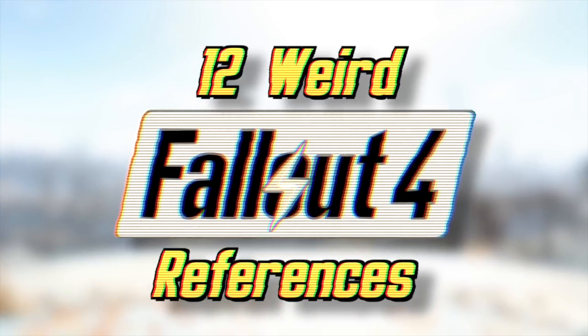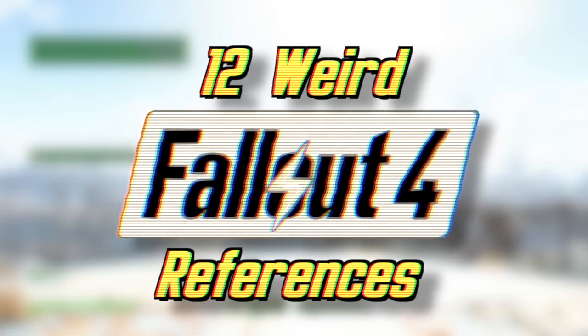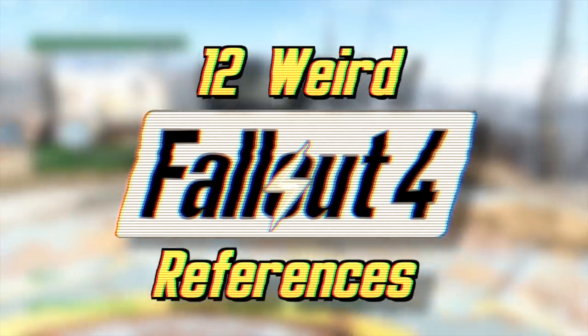Throughout Fallout 4, you're likely to encounter some references to other games, movies, and pop culture. Some of those stand out from the rest for various reasons. Here are 12 Weird References in Fallout 4.